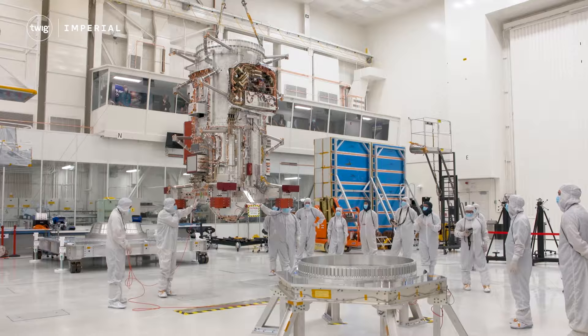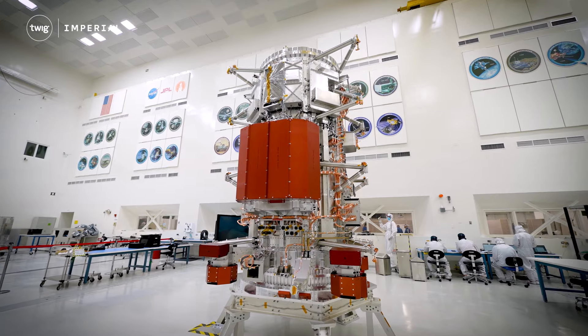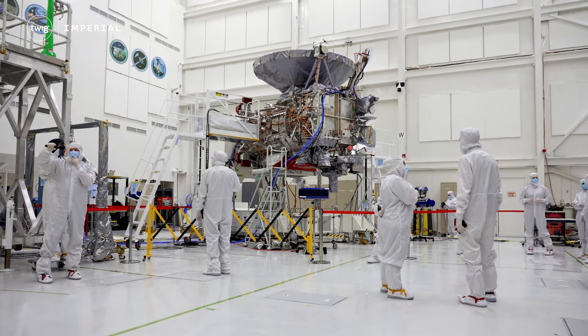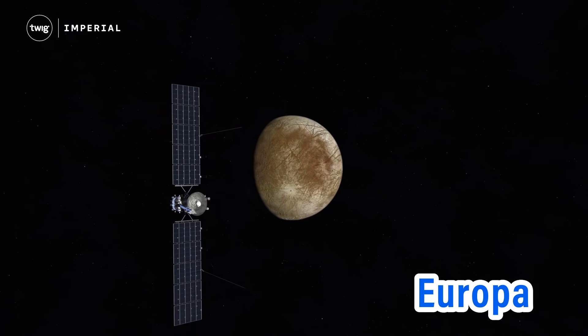This is Europa Clipper, the largest spacecraft NASA has ever built to explore other planets and moons in our solar system. Its mission, due to launch on October 10th, is to travel to Europa, one of Jupiter's moons.